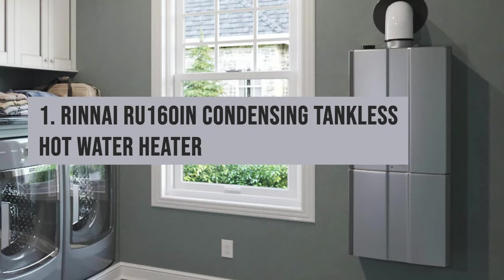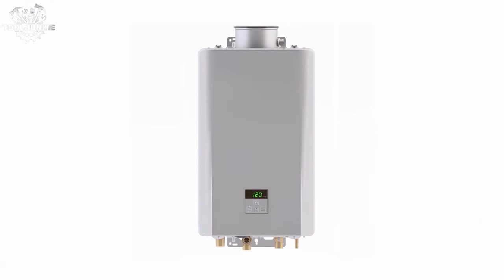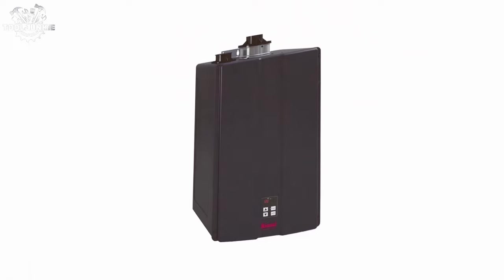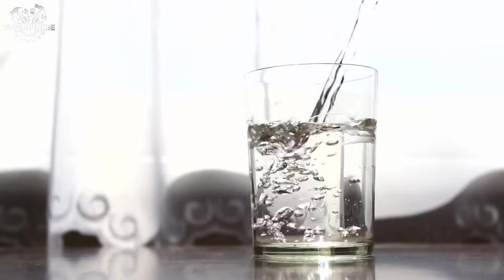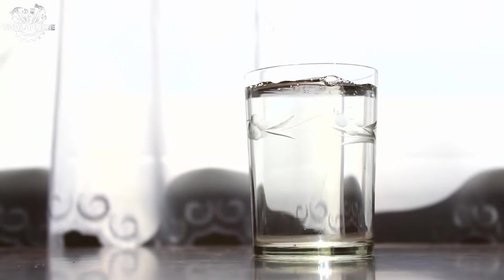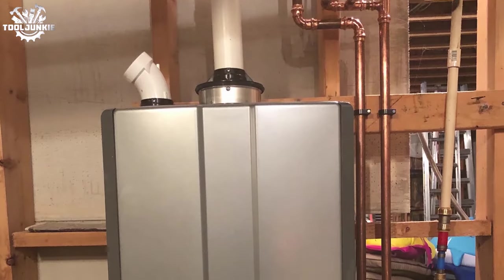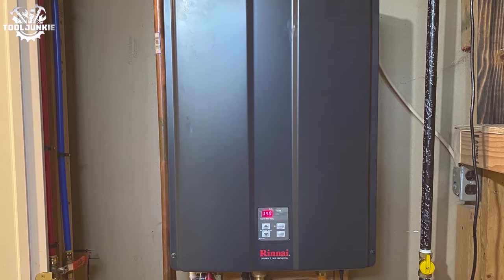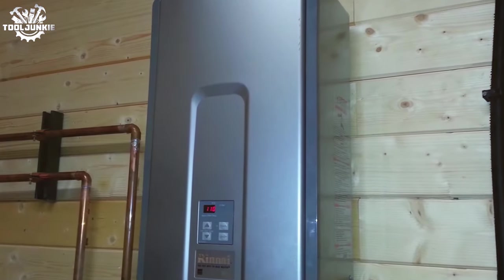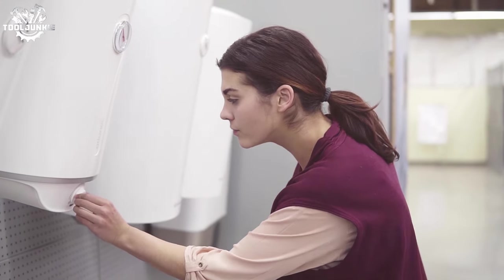Number 1: the Rinnai RU116iN Condensing Tankless Hot Water Heater. The Rinnai RU116iN takes the top spot for its superior condensing technology, which offers incredible efficiency and energy savings. This model represents the pinnacle of tankless water heater design, combining capacity, efficiency, and advanced features. It's a high-capacity, energy-saving powerhouse perfect for larger homes or high-demand situations. The condensing technology recycles heat for maximum efficiency, and it's Wi-Fi enabled for smart home integration and remote control. The unit is compact for its capacity but make no mistake — it's a heavy-duty performer.